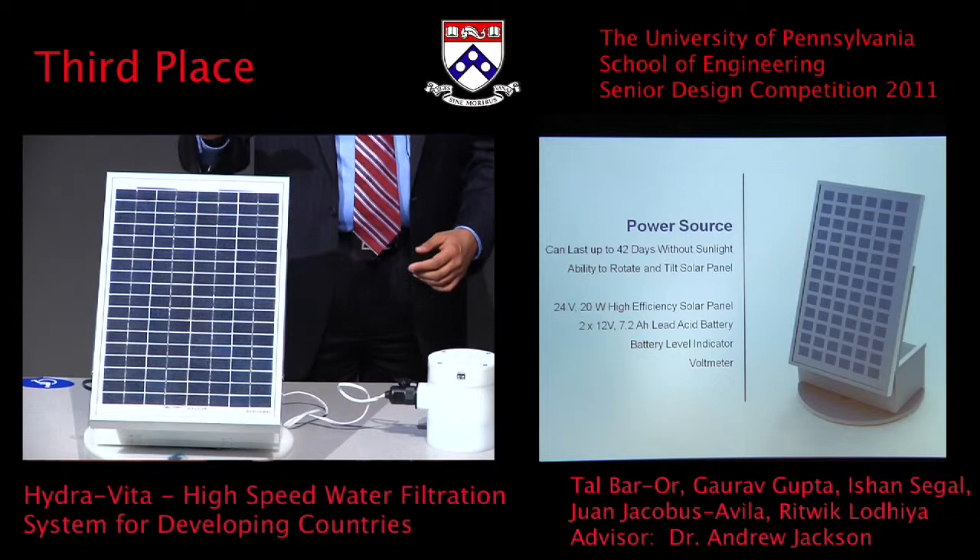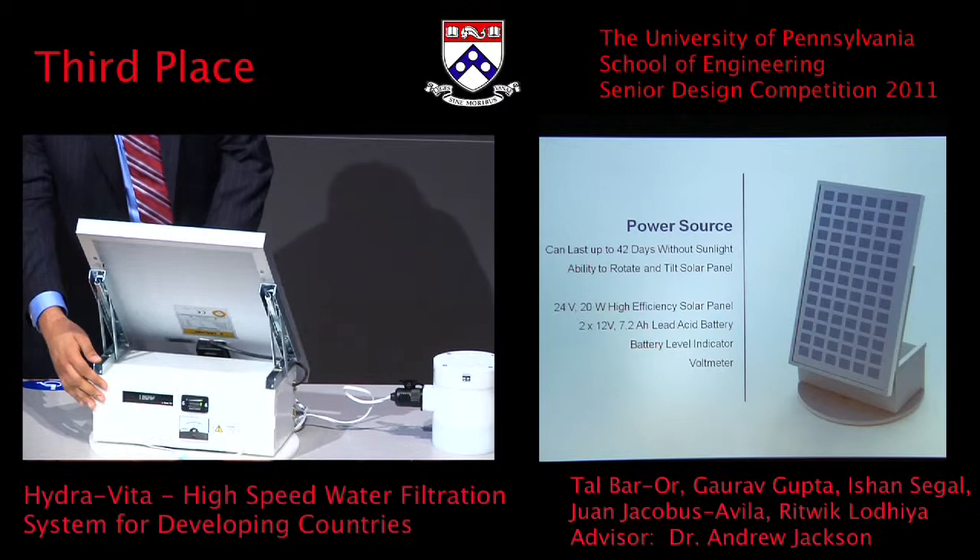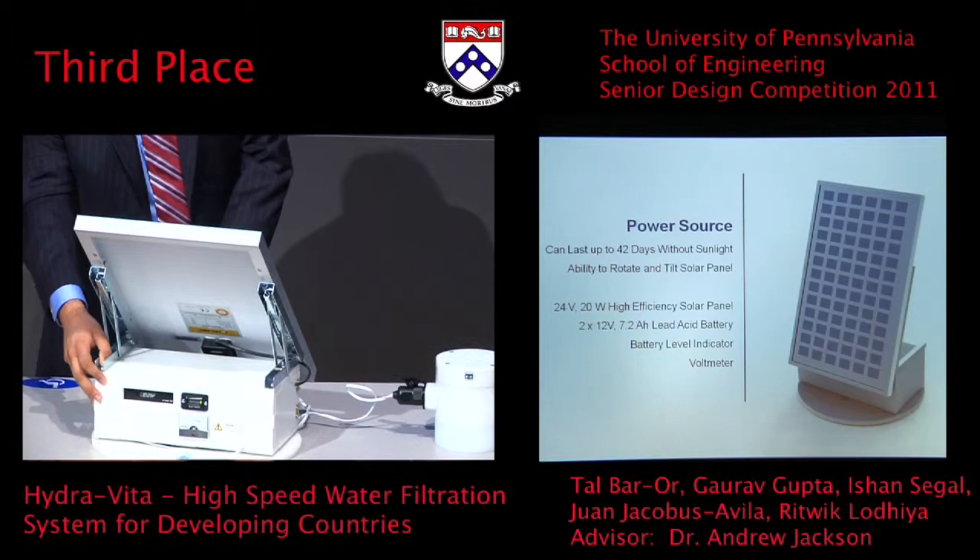The solar panel only requires about 9 hours to charge these batteries. It is also equipped with some indicators — a voltmeter, a battery level indicator, and a charging indicator — to show users how effectively and consistently it is operating.